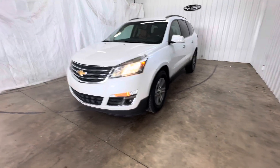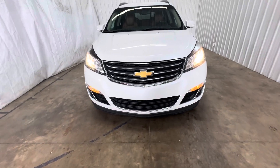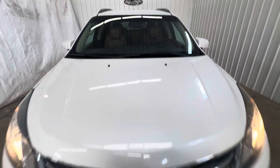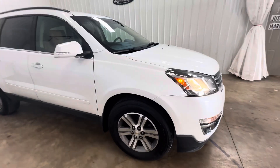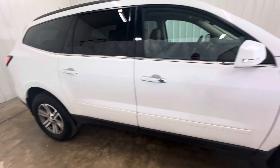Hey guys, this is Tim from Outside of Motive. Today I have a 2016 Chevy Traverse — very nice car inside and out. We've got a full inspection on it; the car is 100% ready to go. All our vehicles run through our repair facility and go through a full inspection. We include a 30-day powertrain warranty as well. We also have financing available.